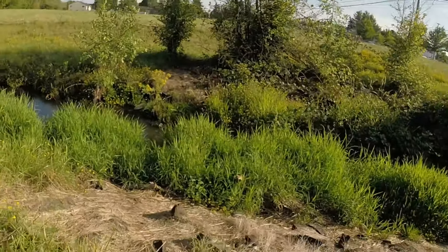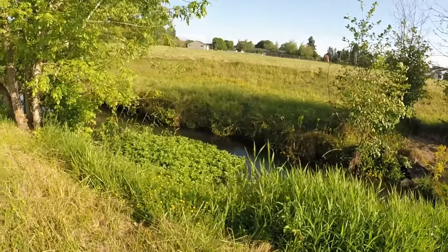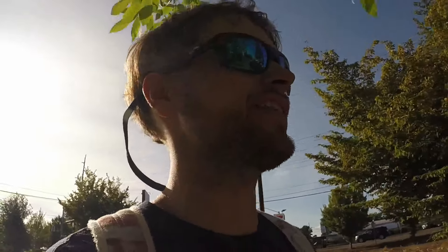Alright, what's up guys. As you can see I'm by this busy street right now — there's this creek running through the middle of town and I've always kind of wondered if there's fish in it. So today I'm gonna try and catch a fish out of this little creek. There's some good vegetation in there and I think it gets a little bit wider as we go.